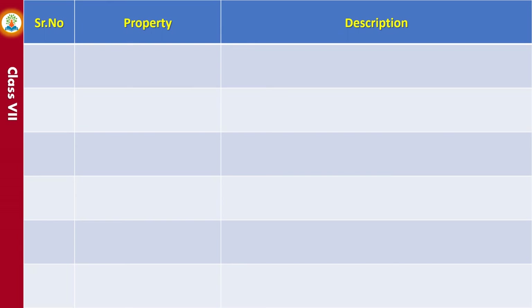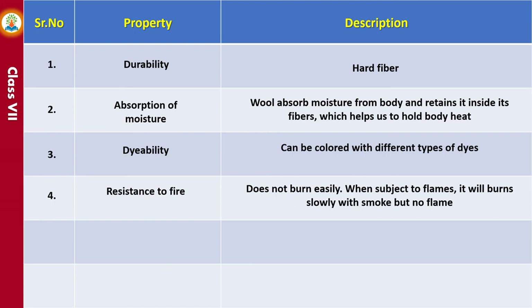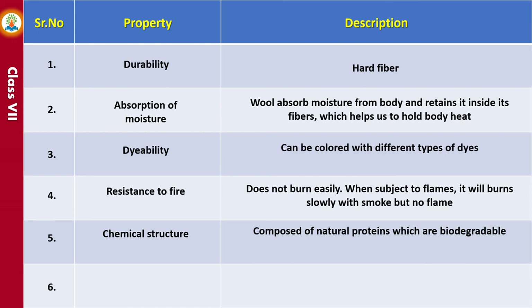Wool is a hard fiber that retains its nice appearance for a long time. As a fabric, wool absorbs moisture from the body and retains it inside its fibers, helping to hold body heat. Woolen garments also generate heat from moisture absorbed from the atmosphere. Wool can be colored with different types of dyes. It does not burn easily — when subjected to flames, it will burn slowly with smoke but no flame. Wool is composed of natural proteins which are biodegradable, and does not allow heat to transfer through it very easily.